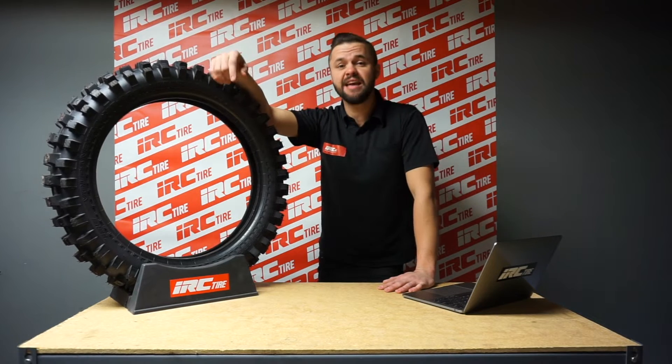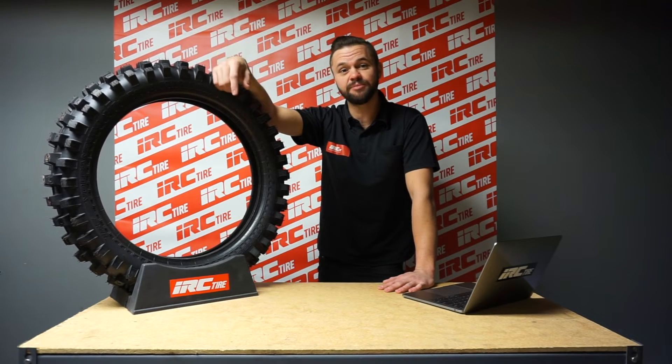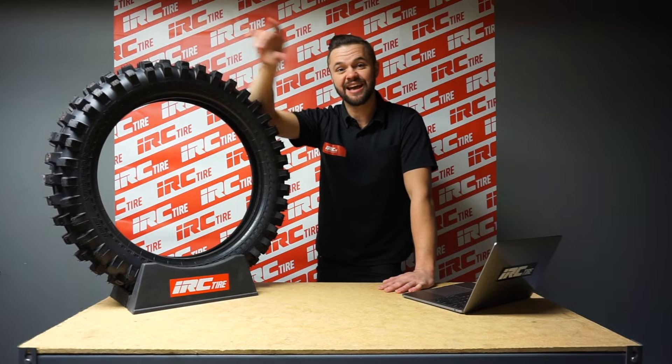On the next episode, we're going to talk about the M5B Evo, IRC's most popular tire. Until next time, keep shredding.